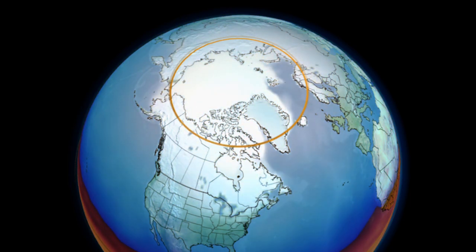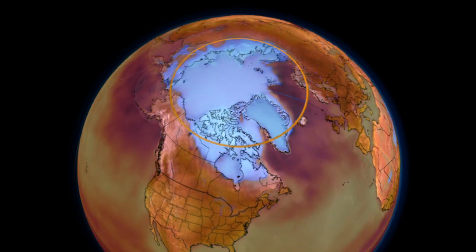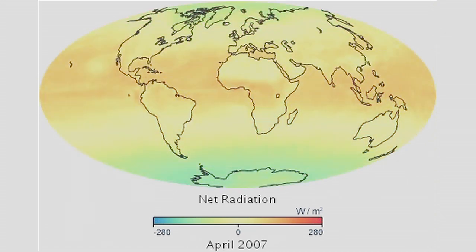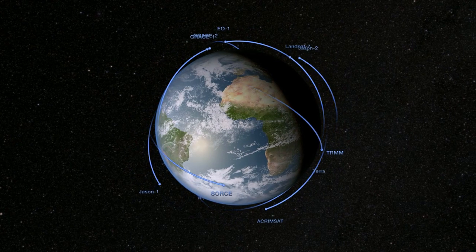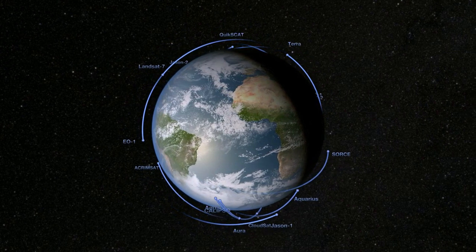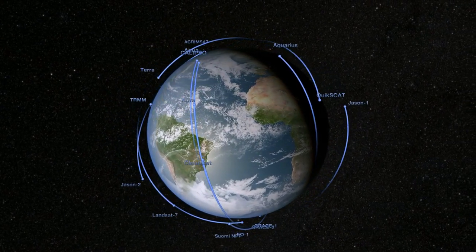If you want to look at changes in the system that are significant — that might be associated with actual global warming — you have to measure above that natural variability, so you need a long record. The CERES instruments and their predecessors have been taking the Earth's temperature for almost 30 years, and this data can be used in conjunction with other measurements of the Earth's vital signs.